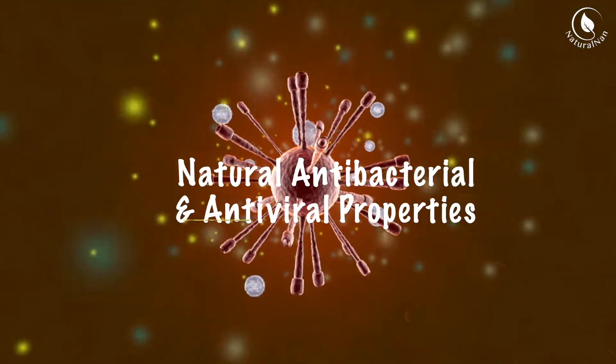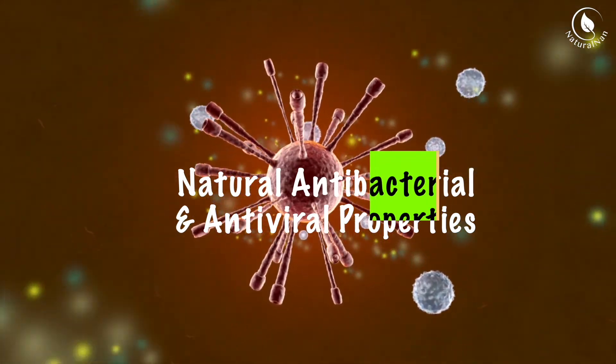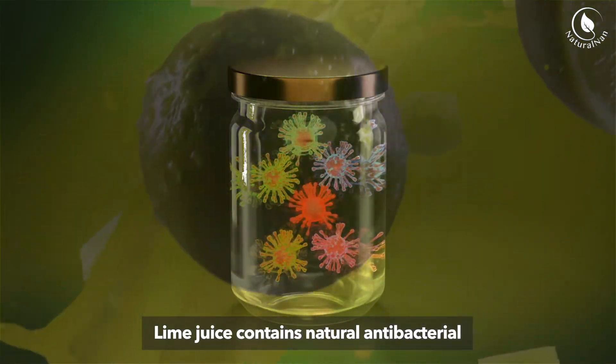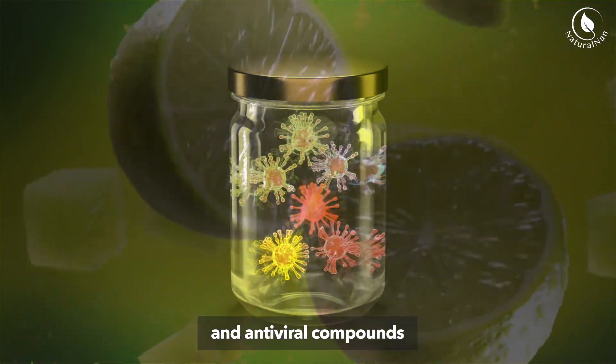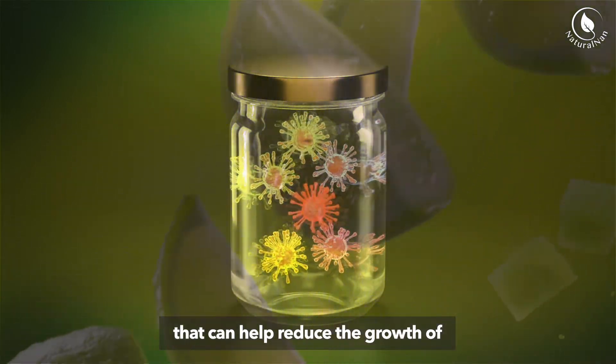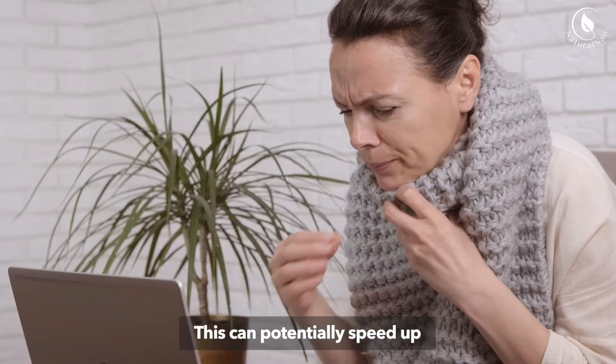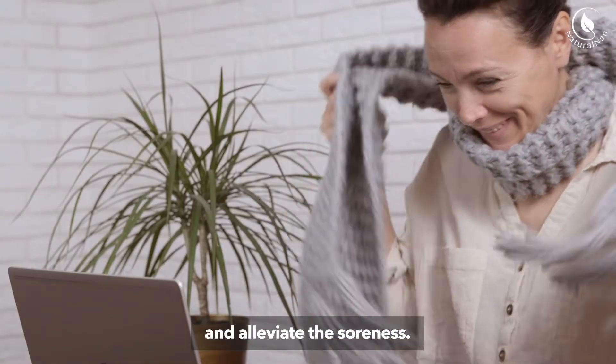2. Natural Antibacterial and Antiviral Properties: Lime juice contains natural antibacterial and antiviral compounds that can help reduce the growth of harmful microorganisms in your throat. This can potentially speed up the healing process and alleviate the soreness.